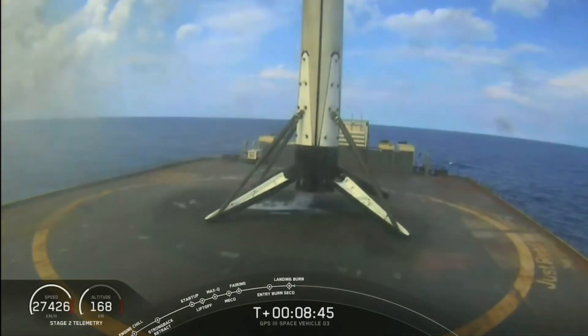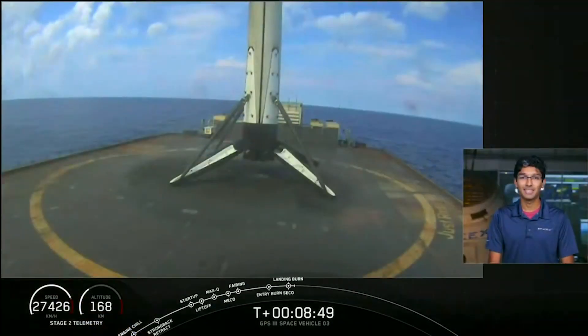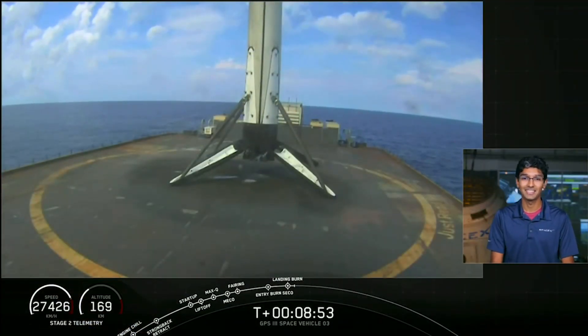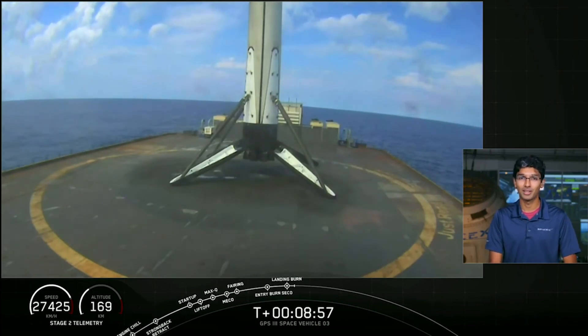We first flew Falcon 9 ten years ago, actually this month. Since then it's completed 88 missions, now the most flown operational rocket in the United States. This mission completed its first landing and hopefully we'll have many more to come.